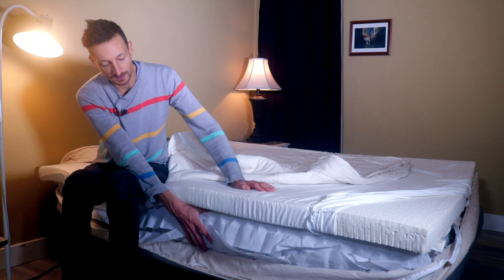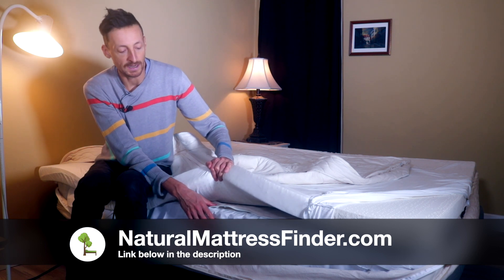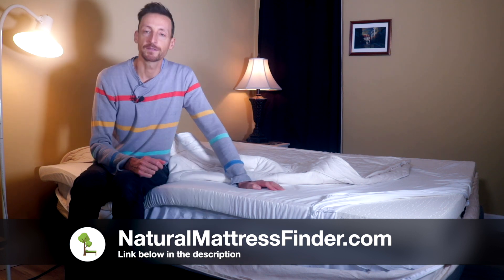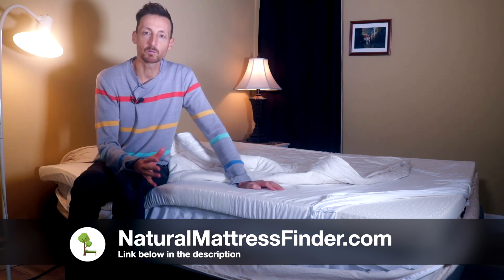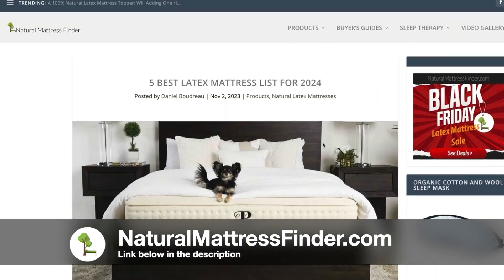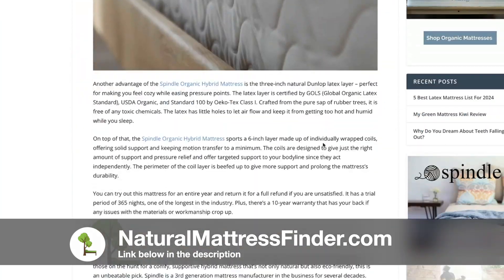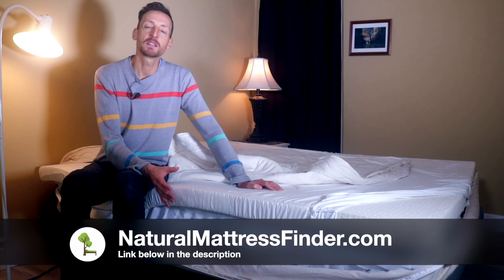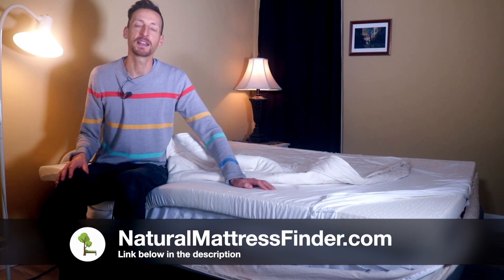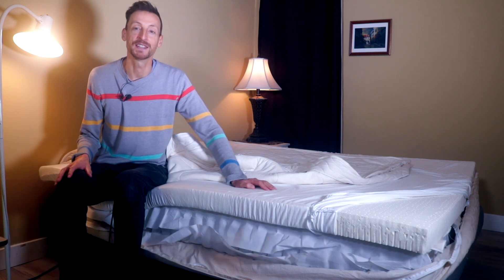The only less organic component is the coil layer, but coils are a fantastic way to get targeted support for your body. If you want more information about each one of these mattresses, I have a full article on naturalmattressfinder.com with more details and specifications. Thanks for watching — my name is Daniel Boudreau from naturalmattressfinder.com. I hope you have a fantastic rest of your day and a wonderful sleep tonight. I'll see you in the next video.